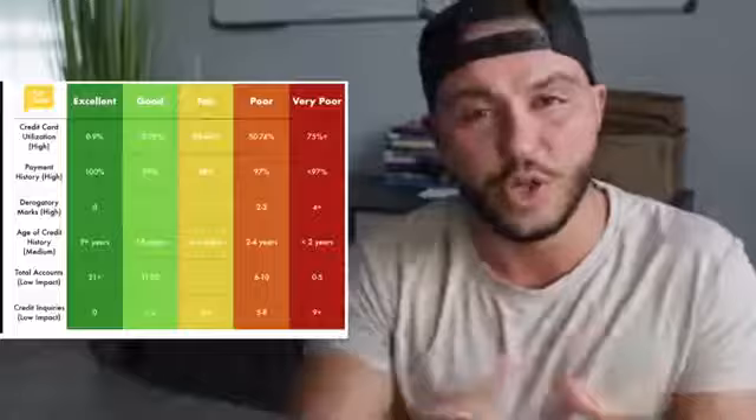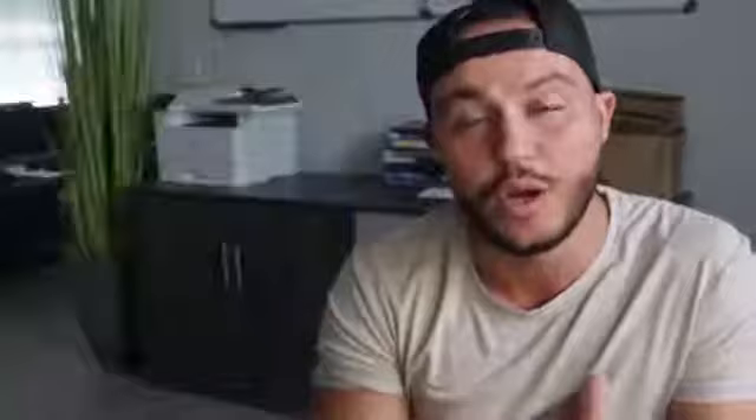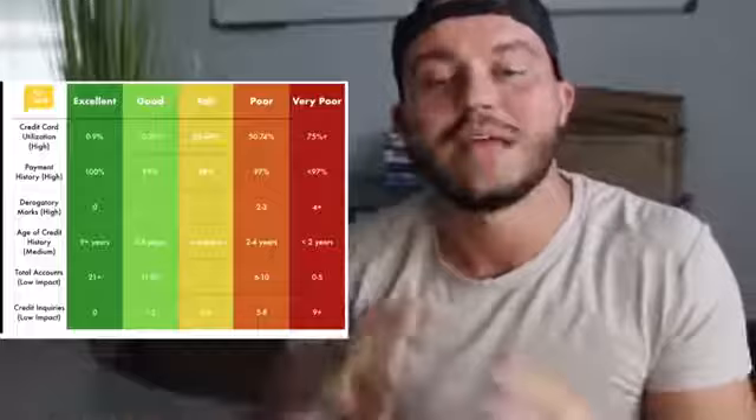Next is age of credit history — how long your accounts have been open. This is a hard one for young people. If you don't have a credit card, you should absolutely get one as fast as possible — get three or even five — and then just have self-control and not spend all that money. Credit history matters later when you want to buy a house or car. A great strategy: use your credit card to pay for gas every week, then pay it off at the end of the month. Do it on multiple cards — buy groceries on one, gas on another, then pay them off. You use very little of your utilization while building payment history.